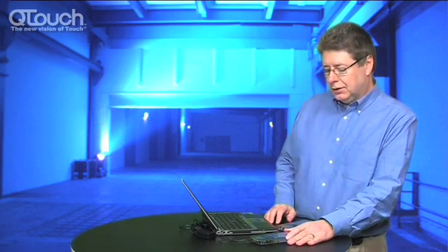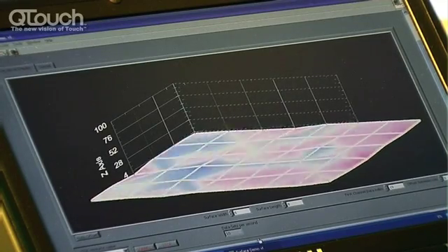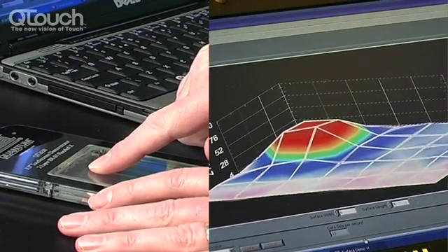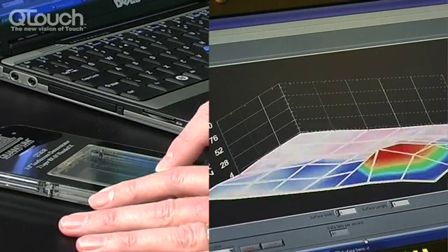On the screen, you can see a representation of the surface where the data is streamed from the chip. As I bring my finger in towards the touch surface, you can see the finger is detected, and as I move around the screen, it tracks.